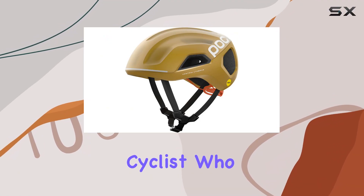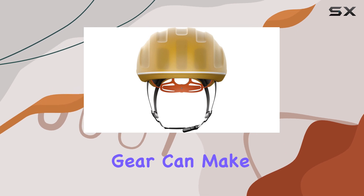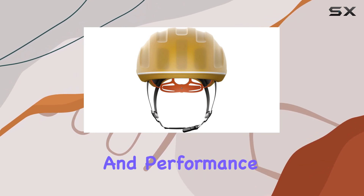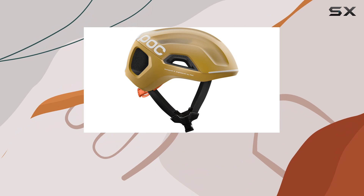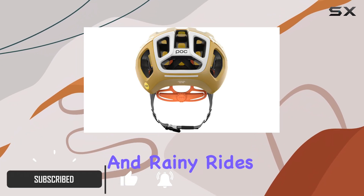If you're a dedicated road cyclist who braves the cold and wet weather, then you know that the right gear can make all the difference in your comfort and performance. Enter the POC Ventral Tempest MIPS helmet, specifically designed for those chilly and rainy rides.